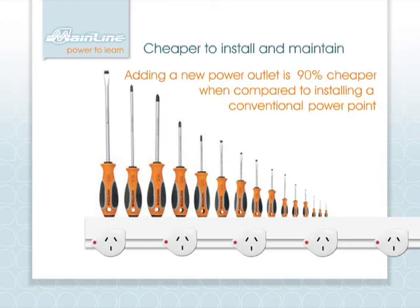Installation of the Mainline power track system to a classroom is much quicker and more than 20% cheaper than the installation of 20 double power outlets. Once installed, additional power outlets can be added for as little as $20 each, more cost effective than having an electrician achieve the same outcome. It will quickly pay for itself with significant ongoing cost savings for years to come.